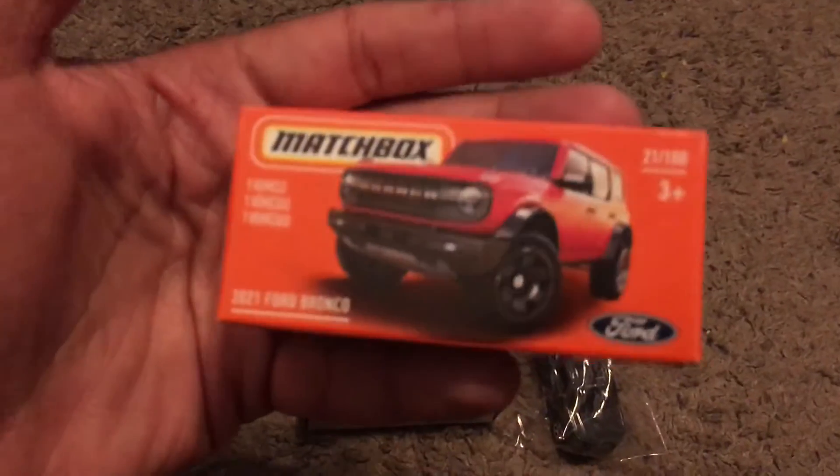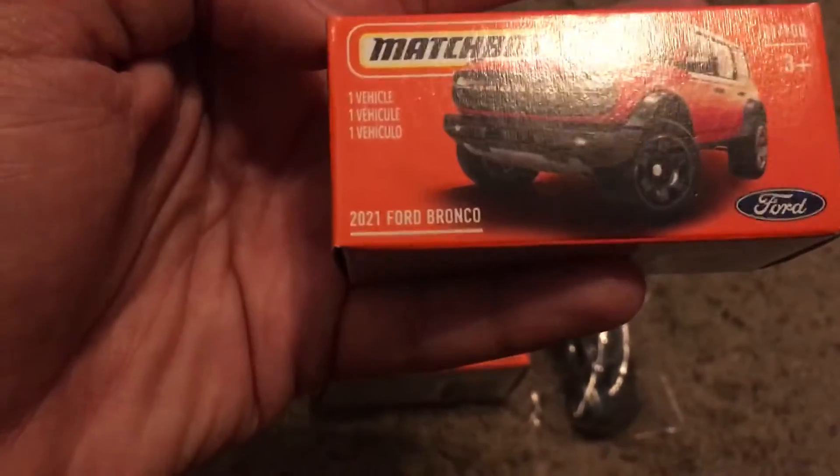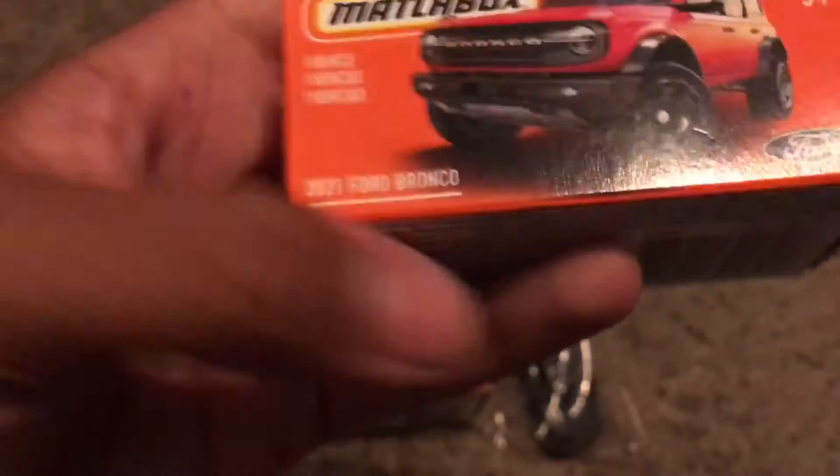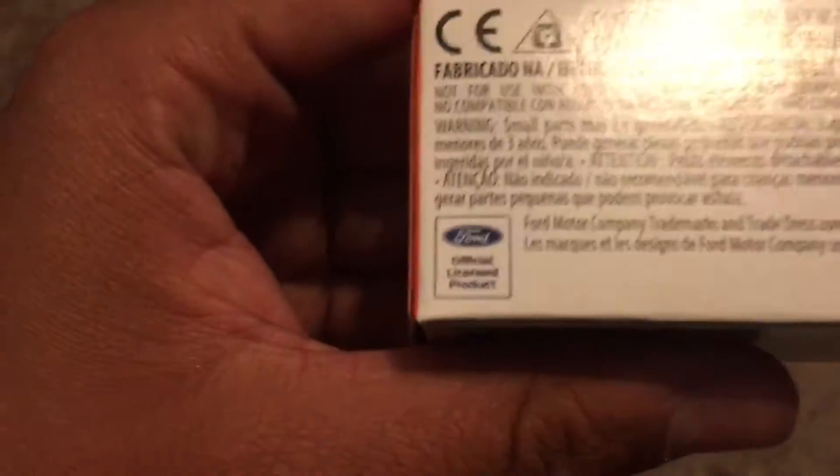This is a new model for 2021 — the 2021 Ford Bronco, and it's number 21 out of 100. You can see the Ford logo right there on the box and there is the Ford trademark on the back.